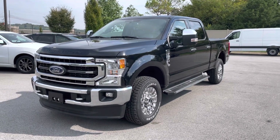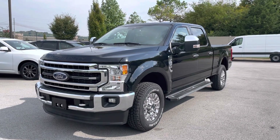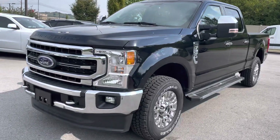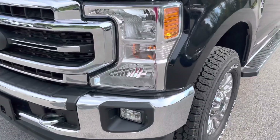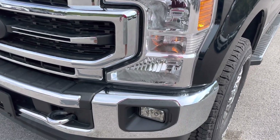Good morning, this is Drake from Perkins Motorplex Nashville. I want to get you a video walkaround of the 2021 Ford F-250 Lariat. We'll jump right in and start with the front of the truck, and I want to point out any imperfections this truck may have, just so that there are no surprises upon delivery.